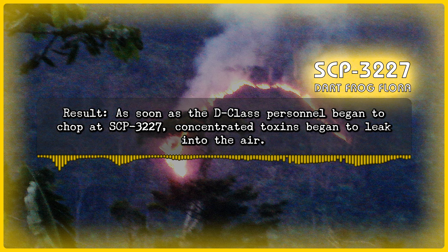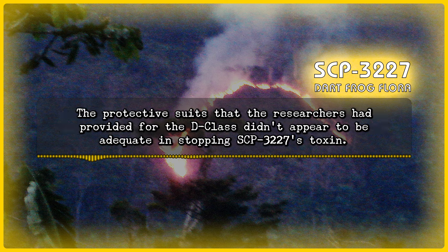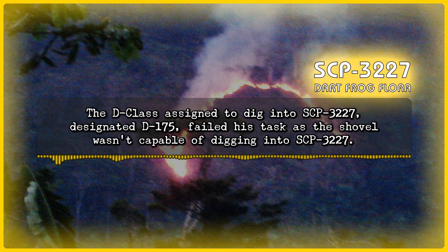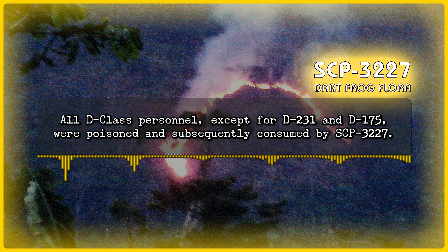Results: As soon as the D-Class personnel began to chop at SCP-3227, concentrated toxins began to leak into the air. The protective suits given to the D-Class didn't appear to be adequate in stopping SCP-3227's toxin. The D-Class who struck at SCP-3227 collapsed after only a few seconds of exposure. One D-Class, designated D-231, witnessed this and ran back to the rendezvous point. The D-Class assigned to digging, designated D-175, failed the task as the shovel wasn't capable of digging into SCP-3227. All D-Class personnel, except for D-231 and D-175, were poisoned and subsequently consumed by SCP-3227.